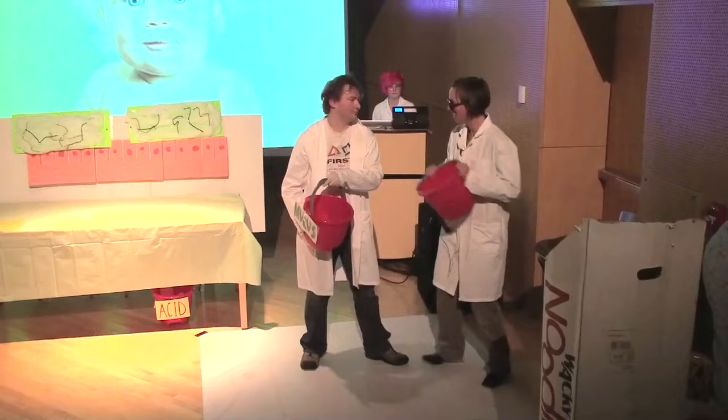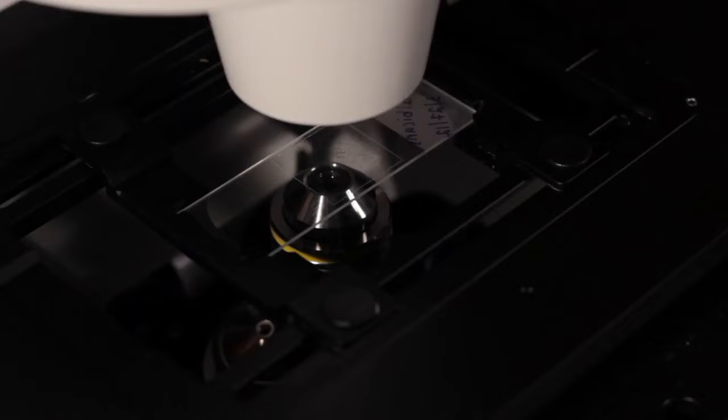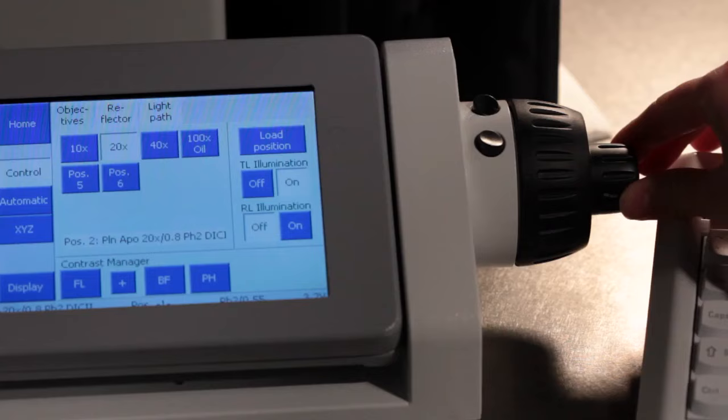My group studies slime. It's largely viewed as some sort of waste product, similar to feces. And my mission is to really correct this image and show that it has really very, very important functions for biology.